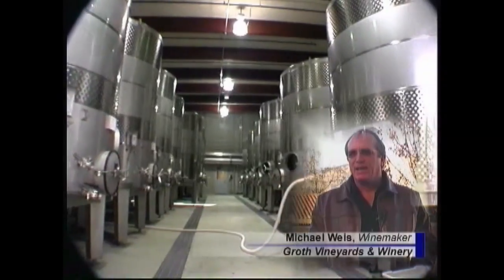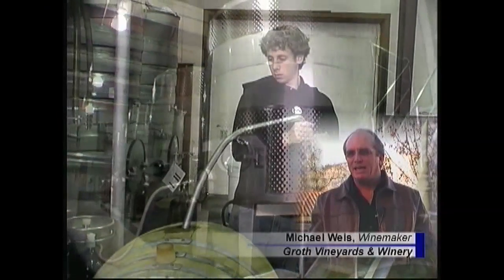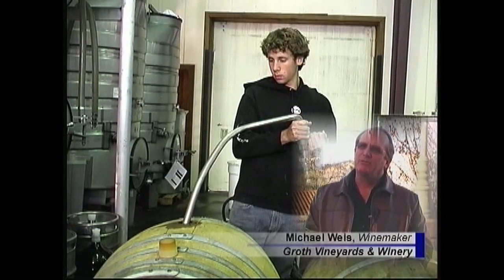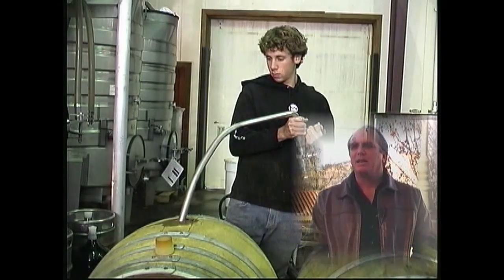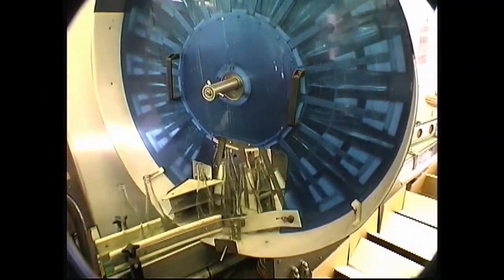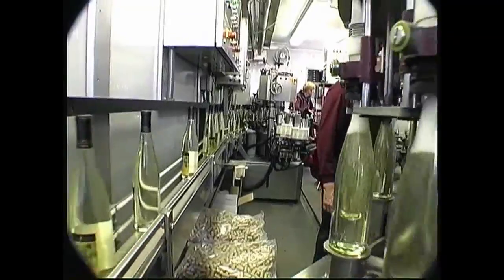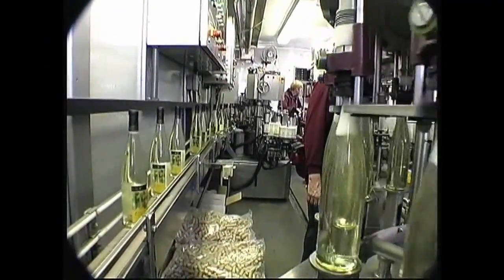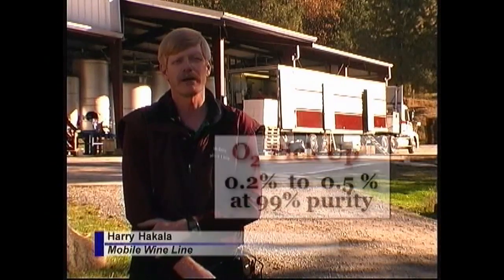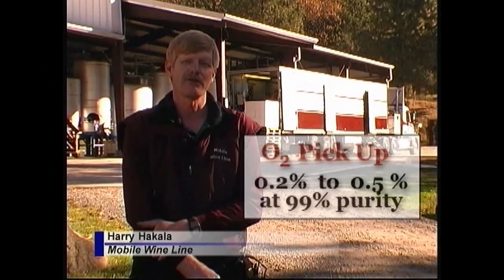We use nitrogen here at the winery for multiple things. We use it as an antioxidant, for sparging tanks, and blanketing tanks. We use it in our bottling facility for capping our filling machine, and we use the nitrogen in an Orbit bottle sparger to purge the bottles of oxygen before they're actually filled. After the bottles are filled, just before they're corked and the vacuum is applied, we also purge the bottles one more time with a little bit of nitrogen. It actually tends to bring that O2 pickup quite low — anywhere between 0.2 and 0.5 percent pickup at about 99 percent purity.